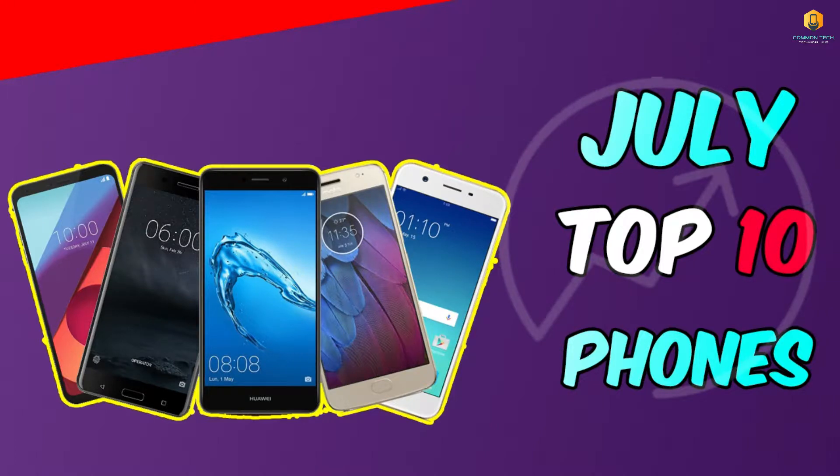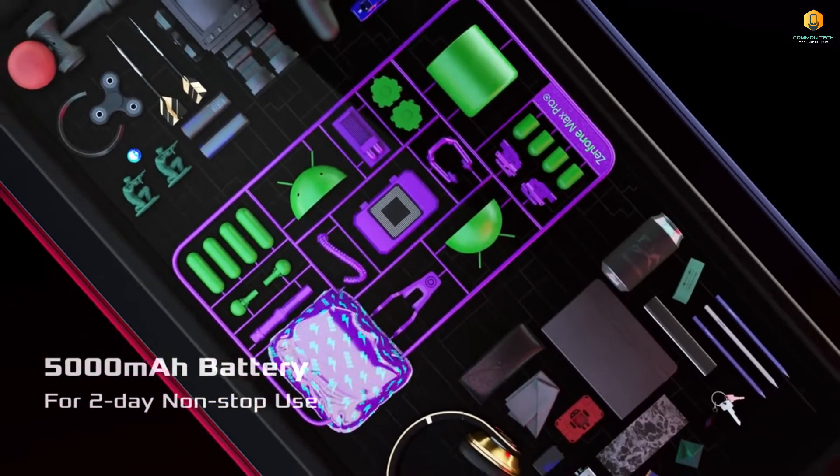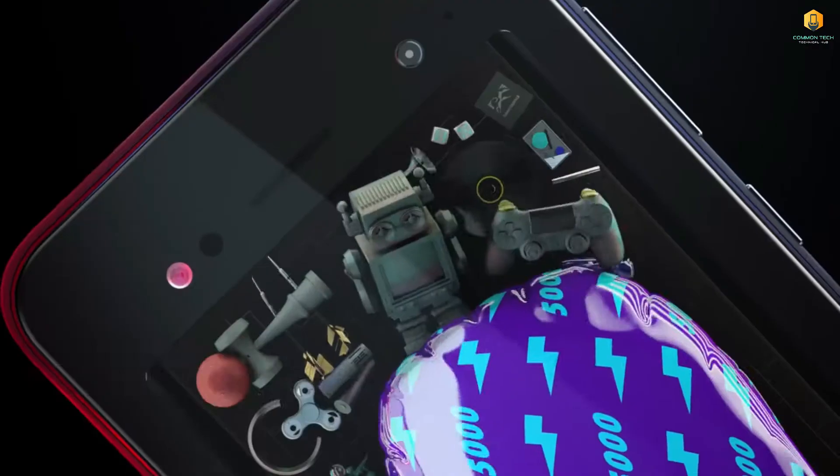Hello, first and welcome to commenting. Today we are going to see the top 10 trending phones in July. Every month I will make a video in which I will tell you the top 10 phones.